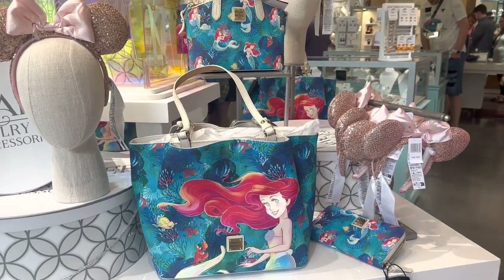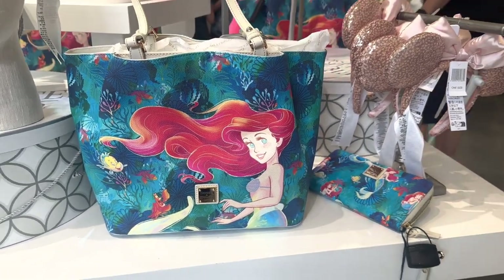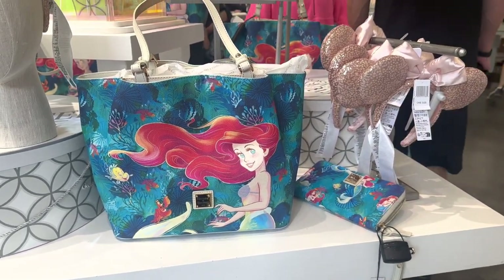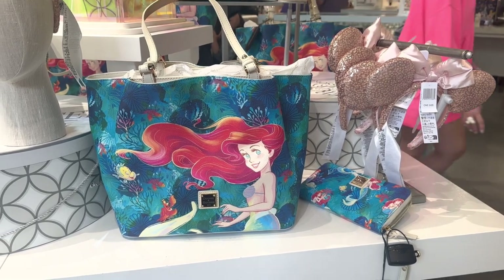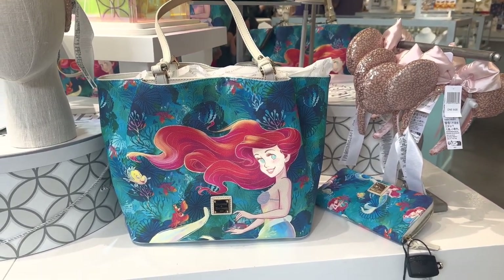Hi fashionistas, this is Lindsay and I am at Ever After Joyeco with the new Little Mermaid Dooney & Bourke bags. These are gorgeous bags — absolutely the most well done I have seen in a long time.